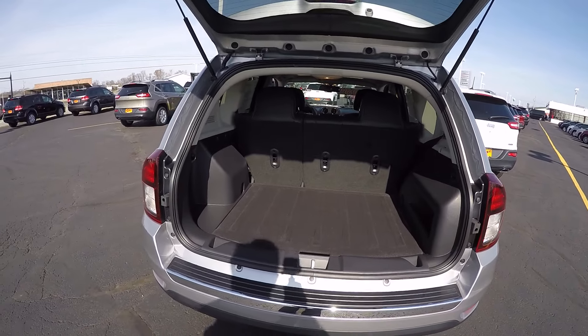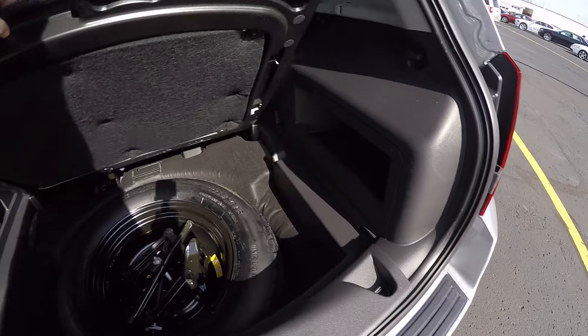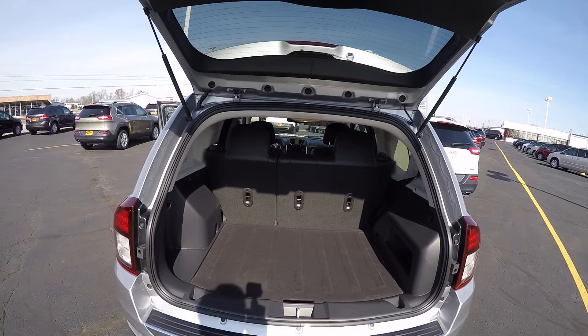Opening the rear hatch, you can see there's a lot of storage area in the back. It's equipped with a spare tire, and the back seats fold down to give you additional cargo space.